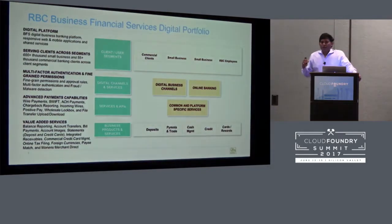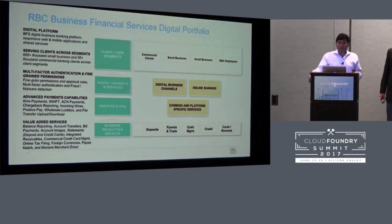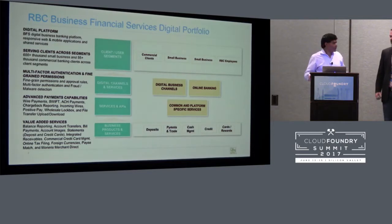When we talk about RBC's business financial services portfolio, one of the key pillars is commercial banking. I would like to have Milorad from RBC talk mainly about the strategy in commercial banking and how the business financial services digital portfolio is adopting Cloud Foundry.